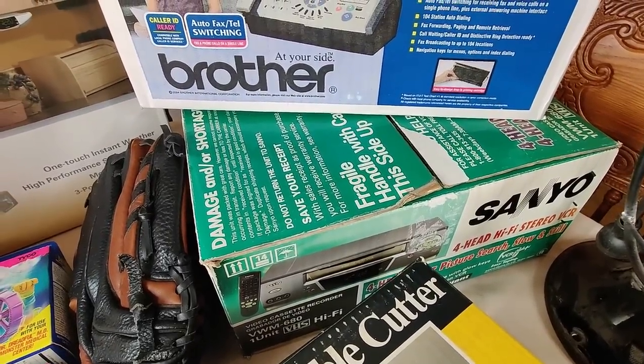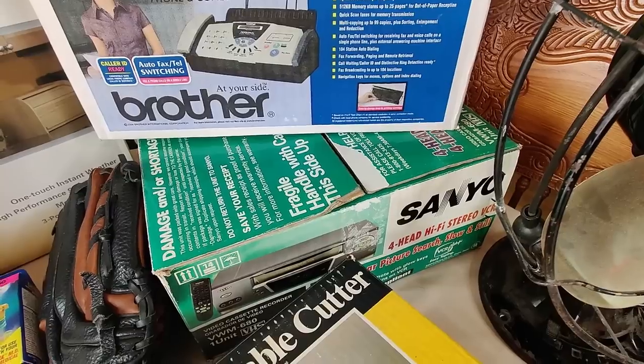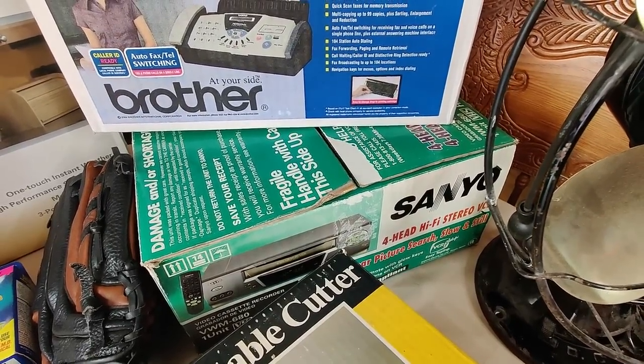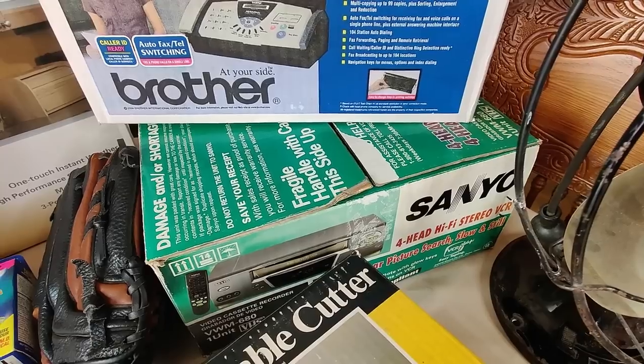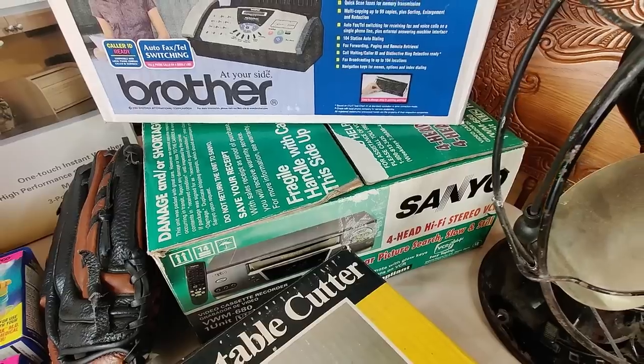For $9.99 I picked up a Sanyo VCR — it's opened and used. I'm going to test it out and make sure it works; if not, I'll return it to Goodwill. With the box and the remote, I should be able to sell it on eBay for $40–$50. Not a bad pickup for $10.